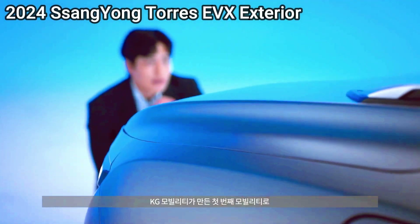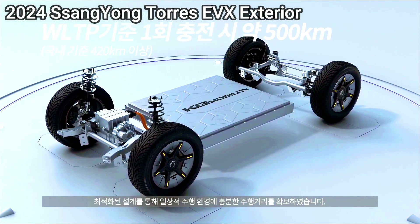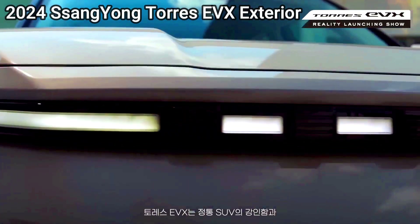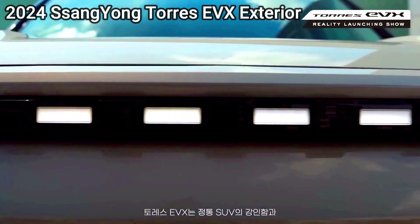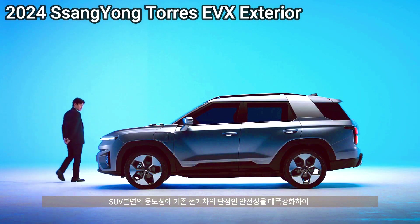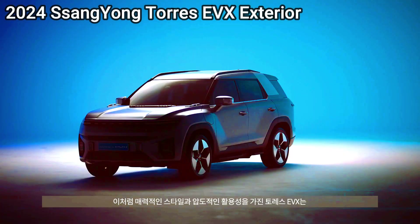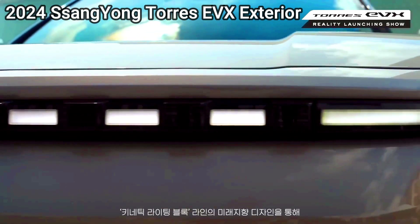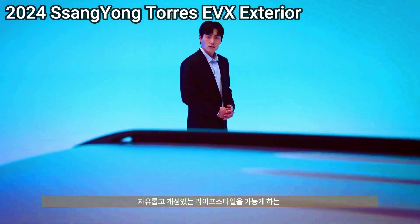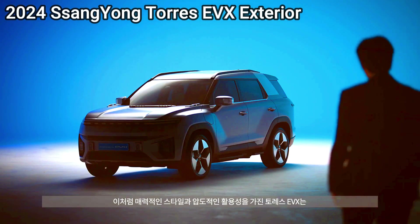The Corolla Cross hybrid gets up to 42 miles per gallon but adds all-wheel drive. Another Toyota, the Prius, still reigns supreme with a max 57 miles per gallon. Its liftback design isn't quite as versatile as the Niro's traditional hatch body style, but it offers slightly more cargo space. The Honda CR-V hybrid delivers 40 miles per gallon combined and nearly twice the cargo space, but it's also nearly a foot longer than the Niro and costs several thousand dollars more.